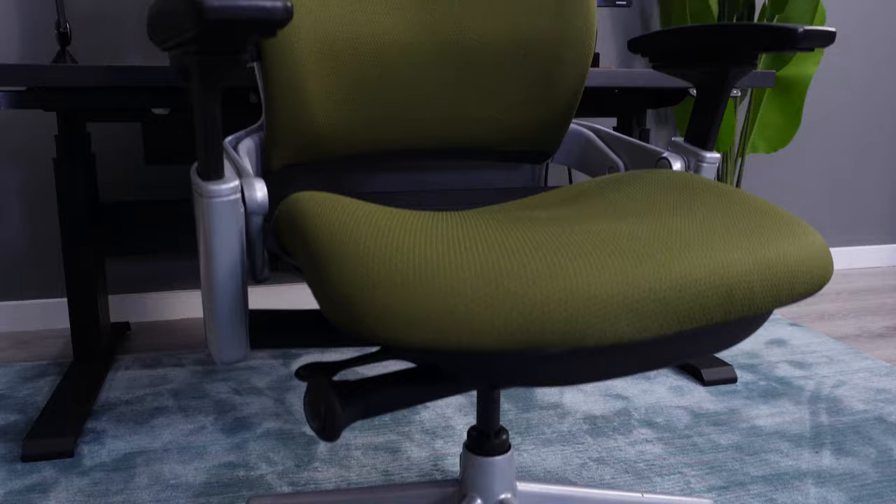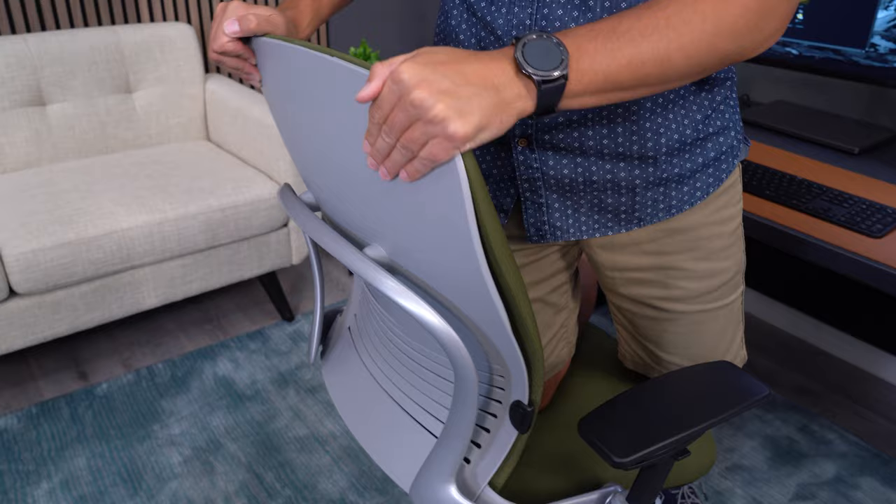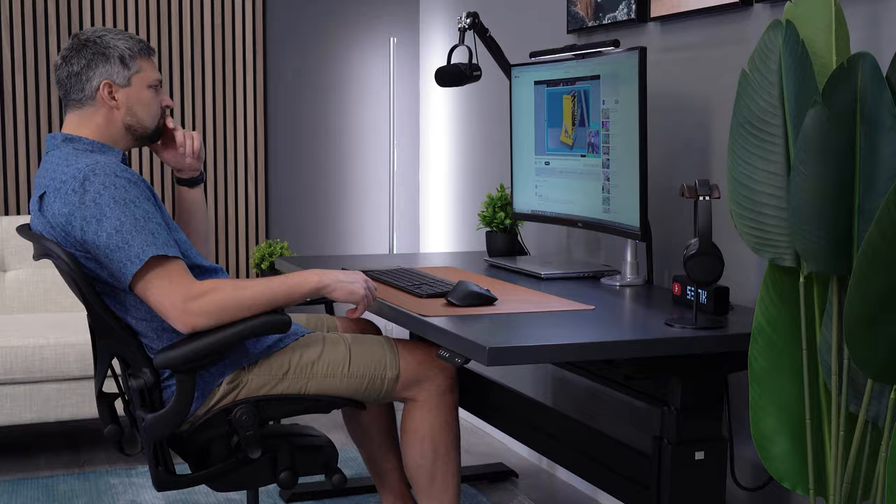The Herman Miller Aeron and Steelcase Leap couldn't be any more different than each other, but I love both of these extremely popular office chairs. In this video, I'll break down which chair wins in each key office chair category.